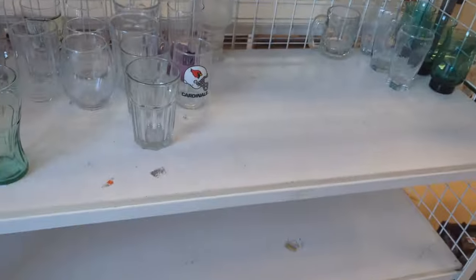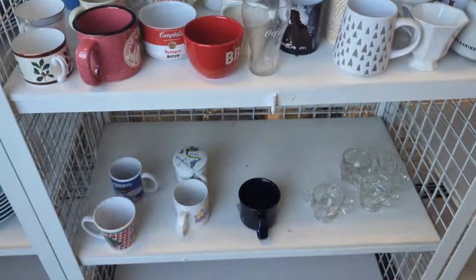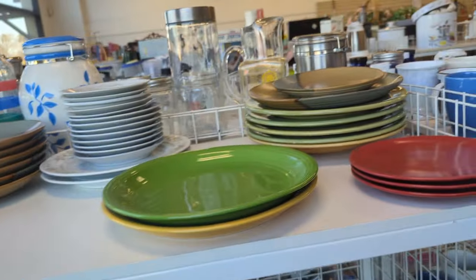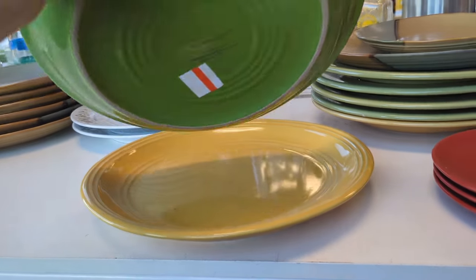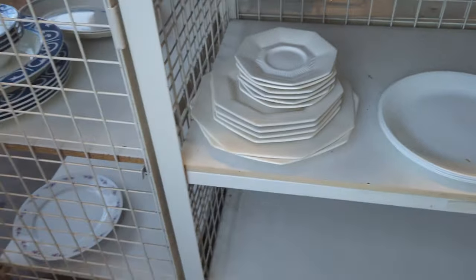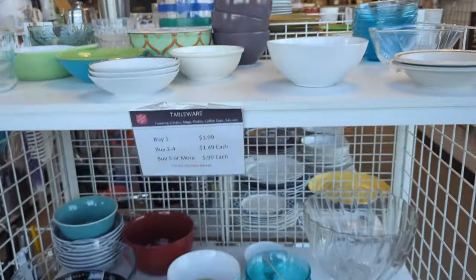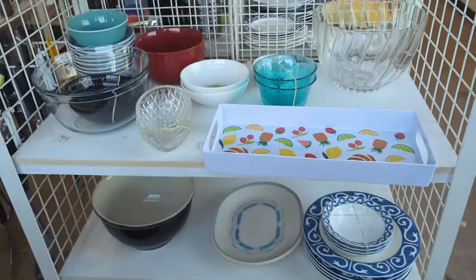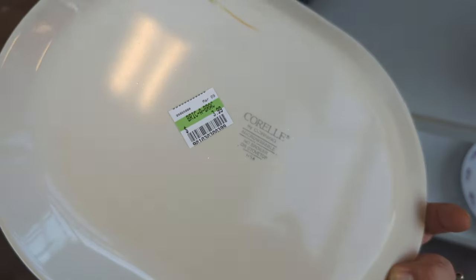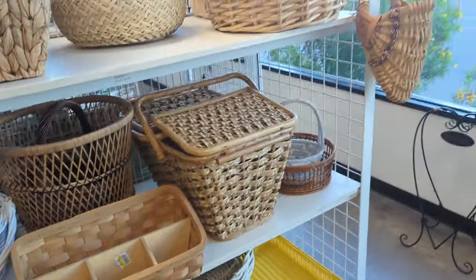Not too much going on in glass, or mugs really. And then we've got plates, and not too much going on there either. We've got some of these mainstays made to look like Fiesta Ware. Looks like we're kind of striking out here too. It's kind of a fun pattern. Oh, those are coral.